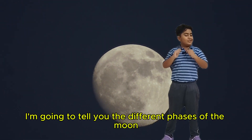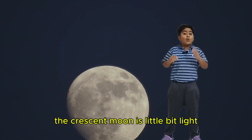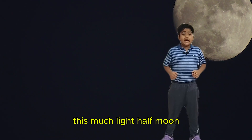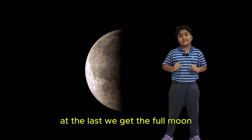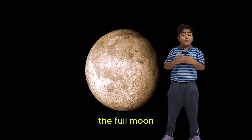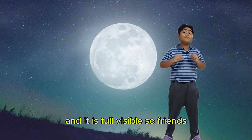So, I am going to tell you the different phases of the moon. The new moon is truly not visible because it has no light. The crescent moon has a little bit of light. Half moon means that only half the moon is getting sunlight. At the last, we get the full moon. The full moon means that it is getting full light from the sun and it is fully visible.